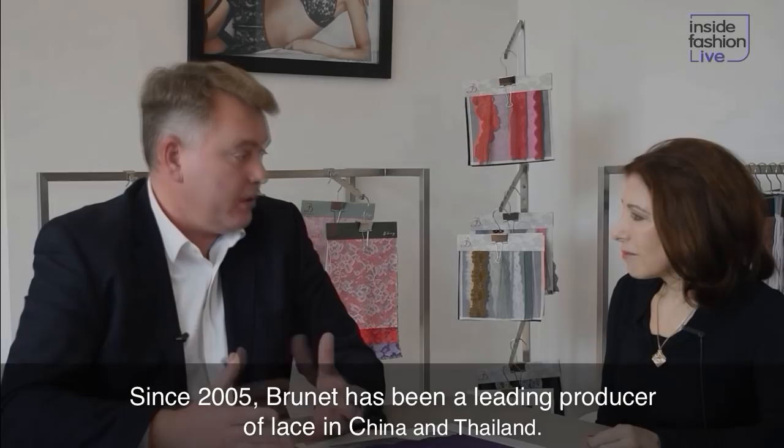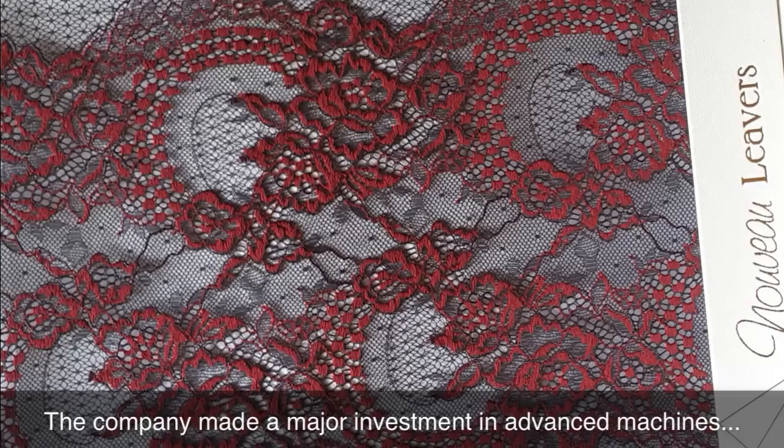Since 2005, we are now a leader in production in China and in Thailand, where we have some machines — Jacquardtronic and Textronic — but especially the Jacquardtronic with 95 bars. And Brunet is the only one to have like 30 pieces of these machines.